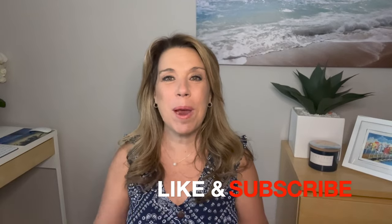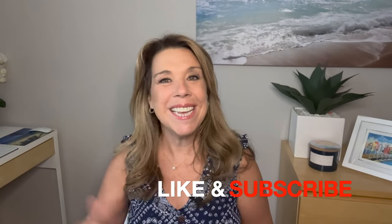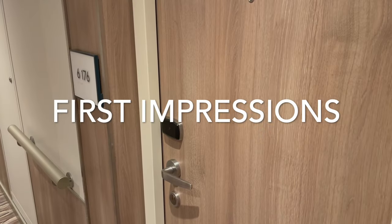If you like this video and find it helpful, informative, or enjoyable in any way, please give it a big thumbs up — I really do appreciate it. Please subscribe to the channel if you haven't done so already. Let's get started.